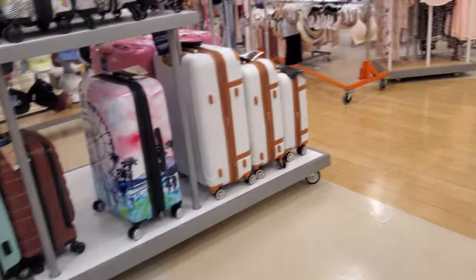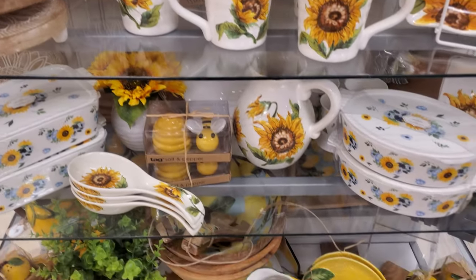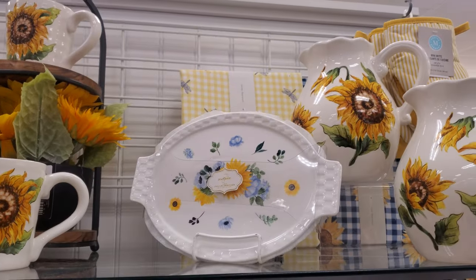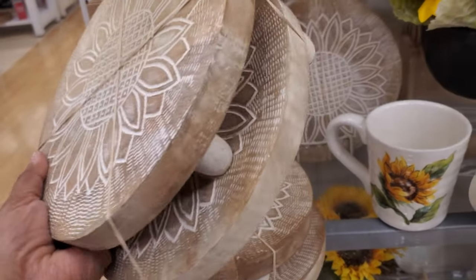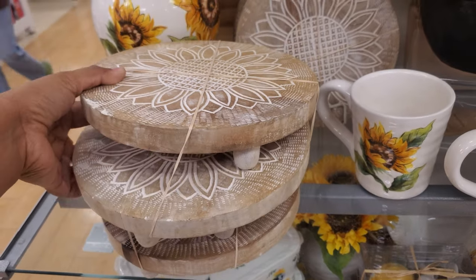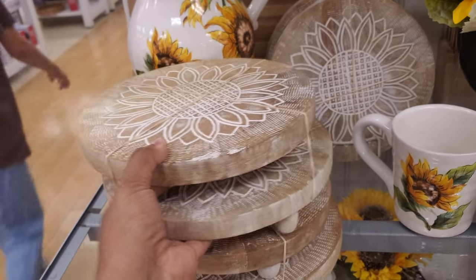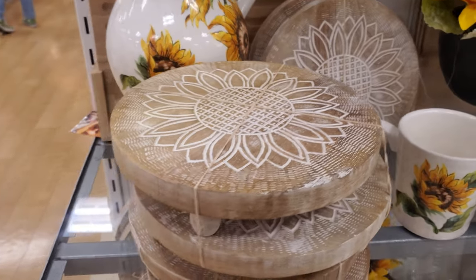Look at this end cap — everything here is sunflower, really really pretty. There's a Martha Stewart piece on top. These sets include two pieces, and they're only $15 — no way! You can put your candles on here, put one in your room, put some faux plants on it — you can use it for anything, not just the kitchen.